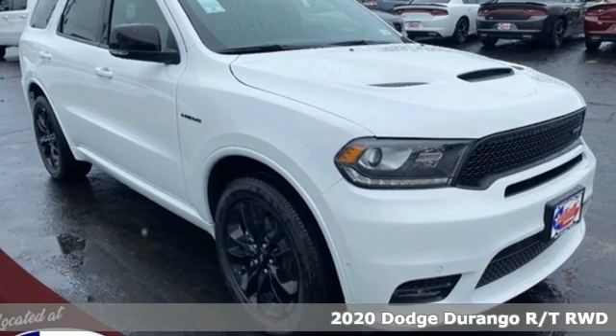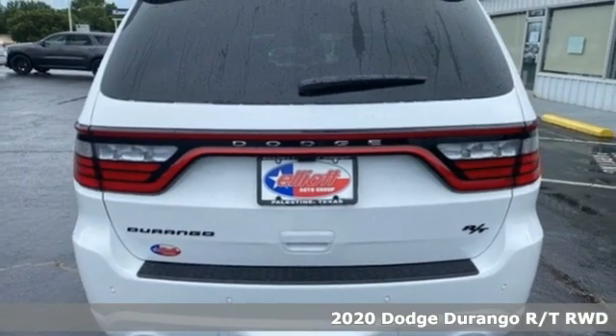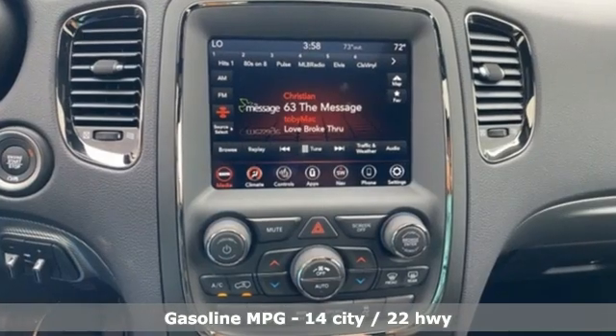It's a new 2020 Dodge Durango. With incredible power, space and safety, adventures spring to life with the all-in Durango. And with features like these, every drive is a pleasure.